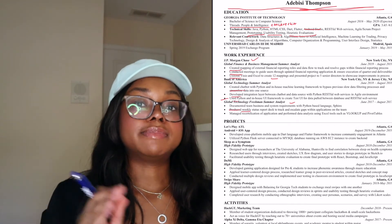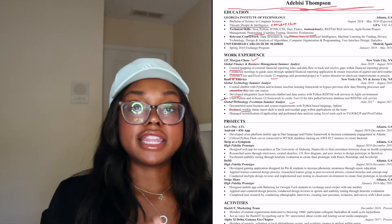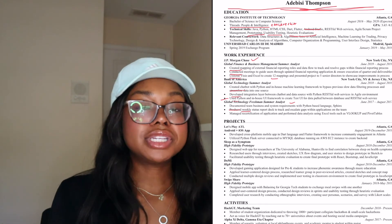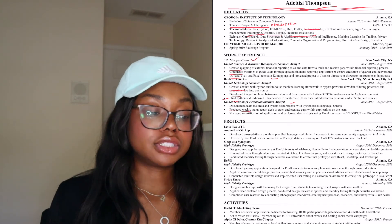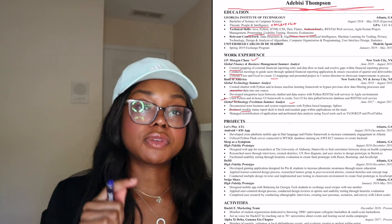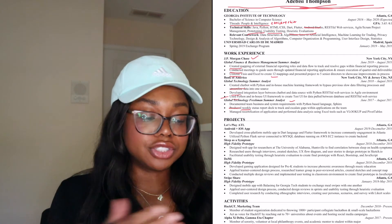For structuring your project bullets: as a basis, the first line should describe what the project is. For example, 'cross-platform application in Dart and Flutter to increase community engagement in Atlanta.' Then if you went through a user research process, that's your next line. Finally, explain the end product and how you created it. Projects really matter a lot, especially for software engineering internships and jobs, so spend a lot of time on this section and actually doing projects.